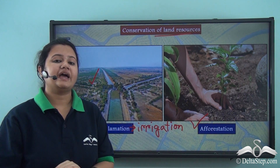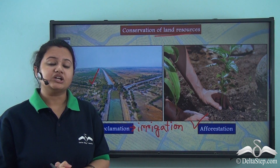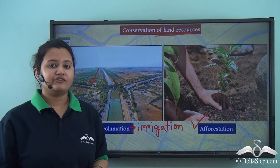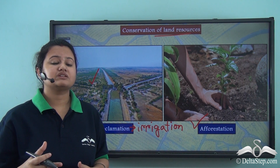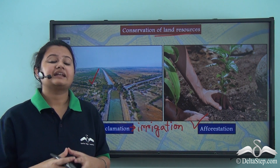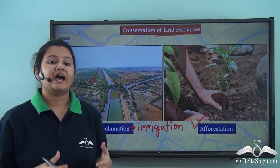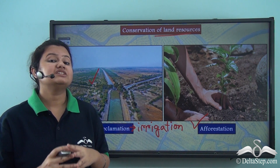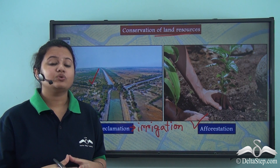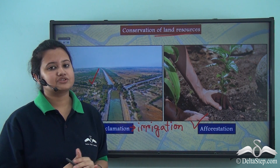This brings us to the end of today's discussion on land resources. In this lesson, we initially started with the definition of land resources and then discussed various types of landforms. We also discussed that lands are used for several purposes according to their nature — this is known as land use. We also discussed several factors leading to land degradation and how we can conserve this precious land resource.